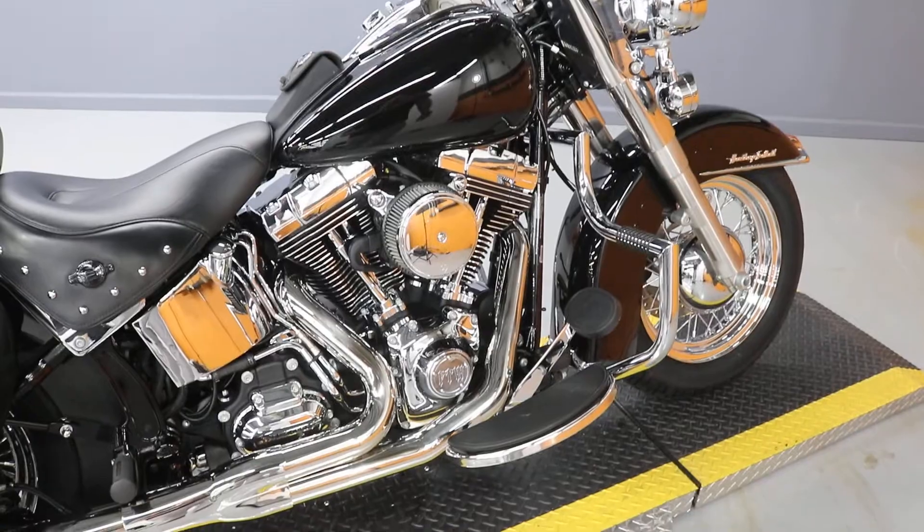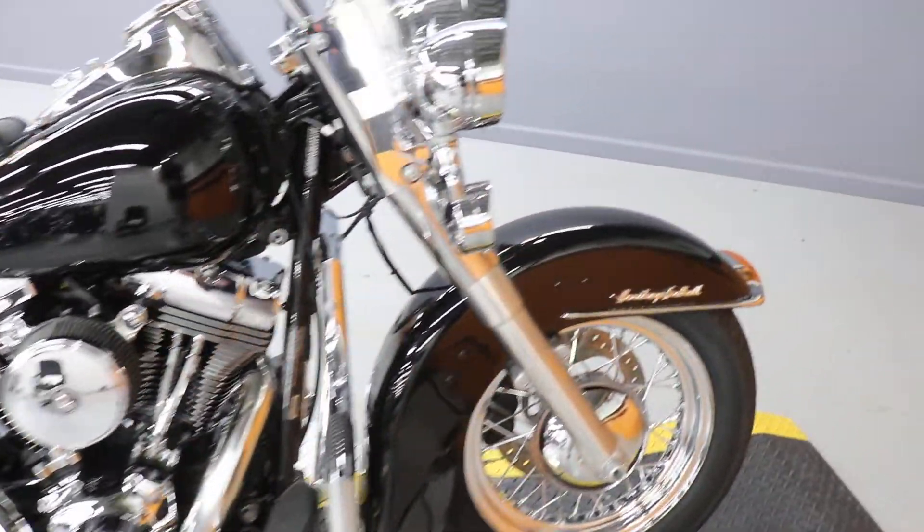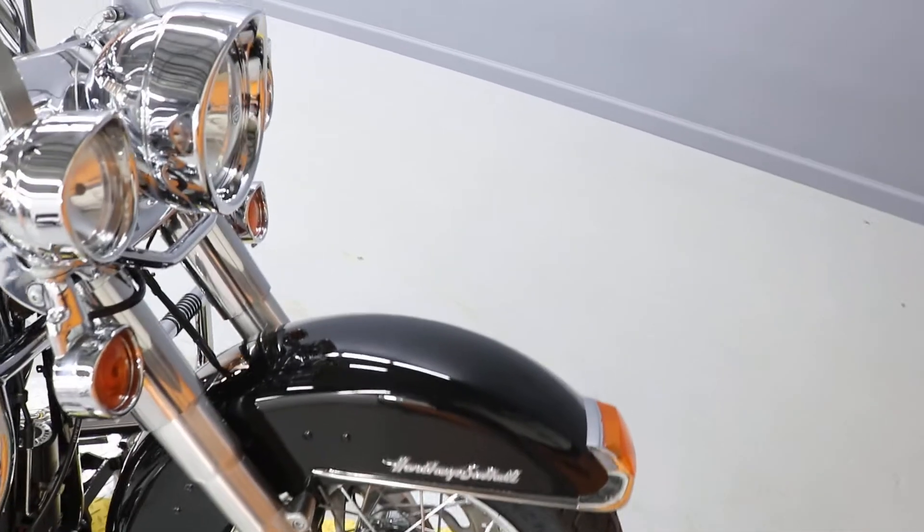It's got a high flow air filter and a 2-into-1 Bassani exhaust. It really sounds good with a 2-into-1.